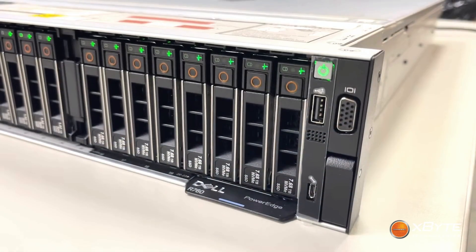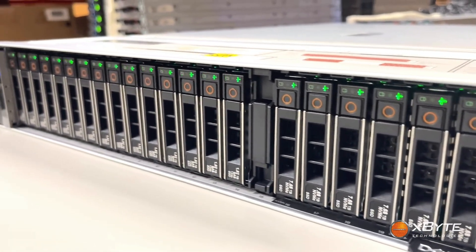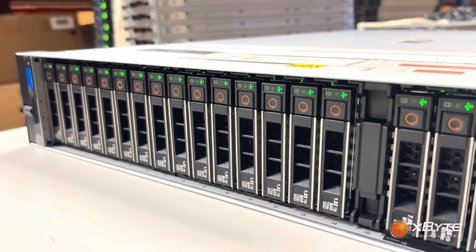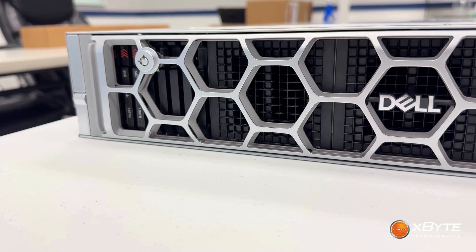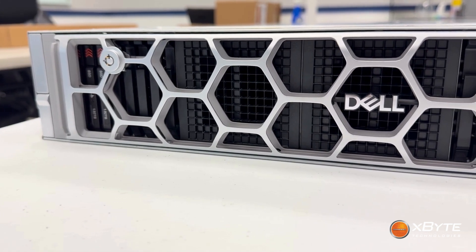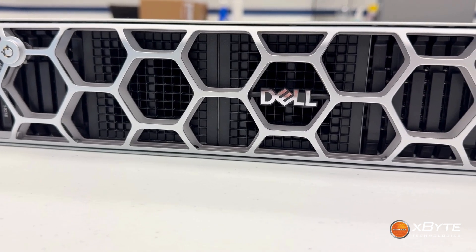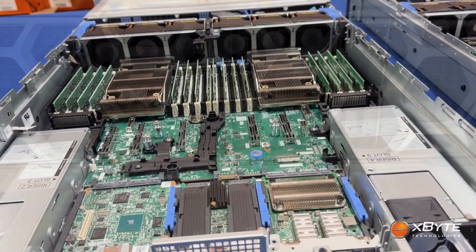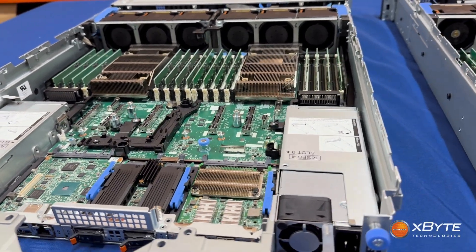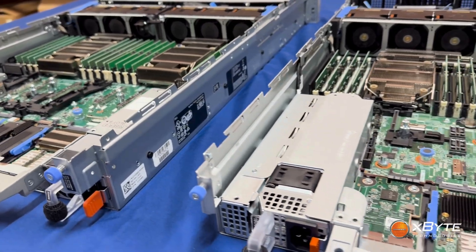The PowerEdge R760 has been one of Dell's most popular and reliable flagship servers for a while now, and for good reason — it's fast, scalable, and checks pretty much every box you'd want in an enterprise system. Dell has followed it up with the new PowerEdge R770, and this thing takes everything great about the R760 and just pushes it further: more performance, better efficiency, and extra flexibility for workloads that keep getting heavier every year. So let's talk through what's new.